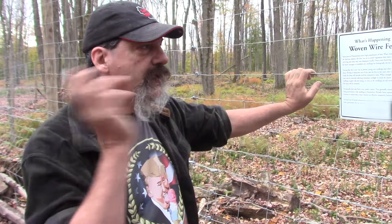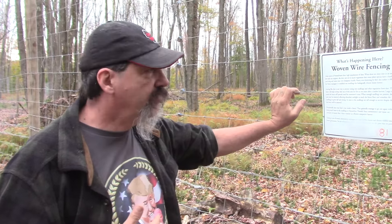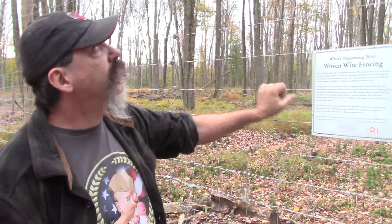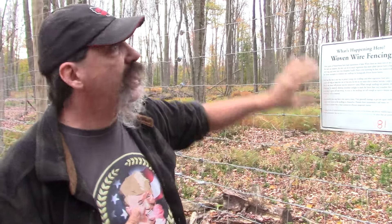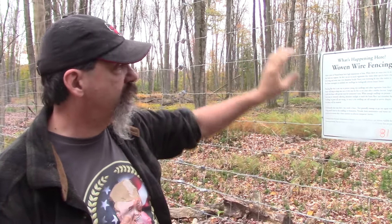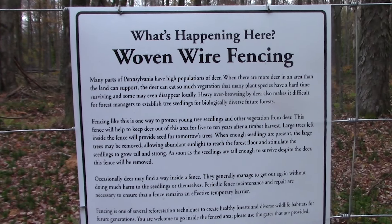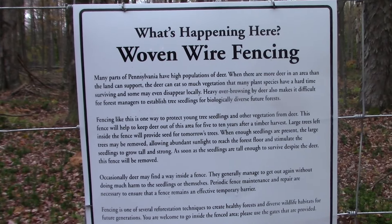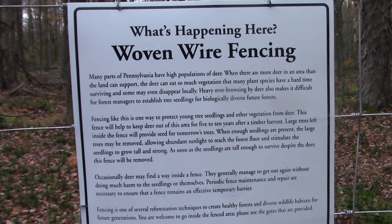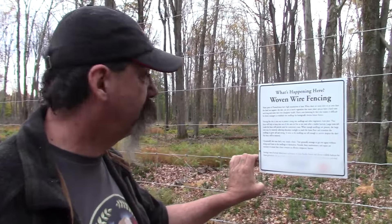We're trying to get behind some houses where we've seen a bunch of deer in yards, and see if there's any activity. As we're navigating in, we hit this fence back in the public land and there's a sign on it. I figured it was a deer farm or something, but it says 'woven wire fencing designed to keep the high number of deer out of an area to prevent eating of vegetation.' Interesting — they don't do anything like that back in Wisconsin, not that I've ever seen.